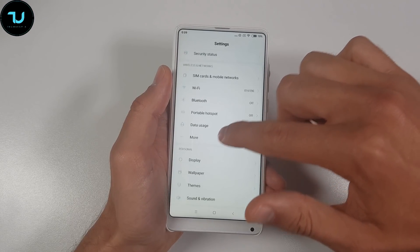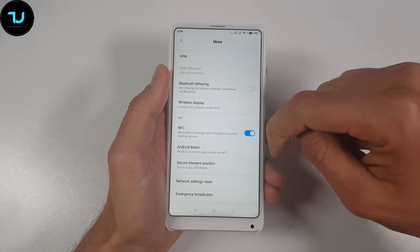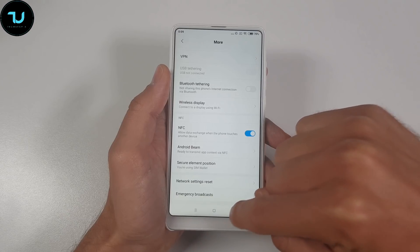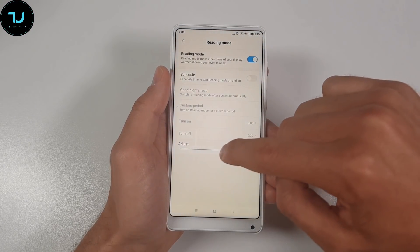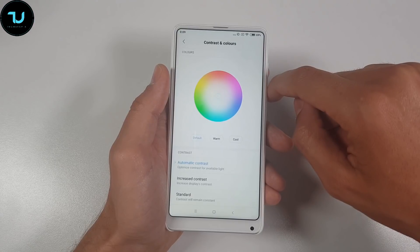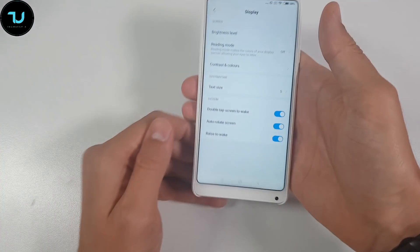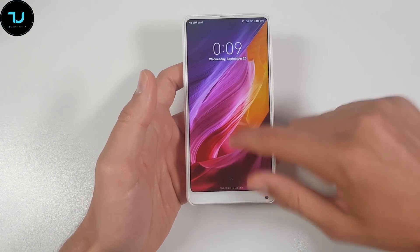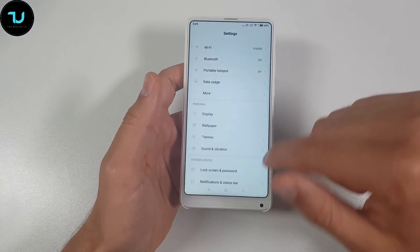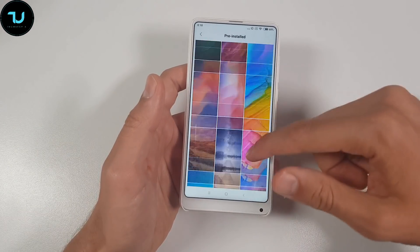We're going to go quickly to the settings! This is how the notification bar looks like — the notification pull-up bar! You can see all these things. They have a similar-to-iPhone look, with similar icons. The FlyMe operating system — if you remember that one! Also, the smartphone has NFC — remember that!